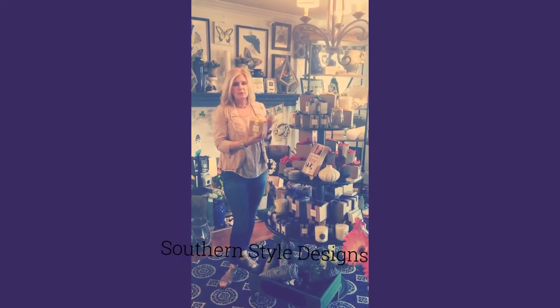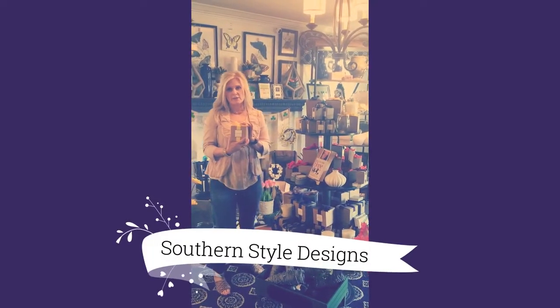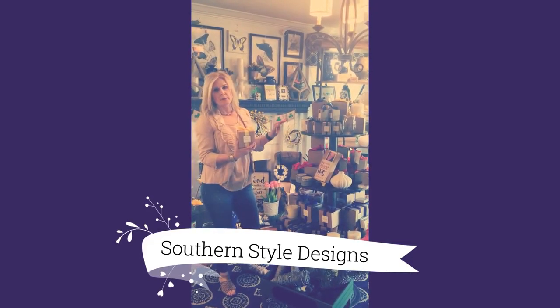Hey, it's Marci with Southern Style. I wanted to let you know about a great candle line that we carry — Ella B.